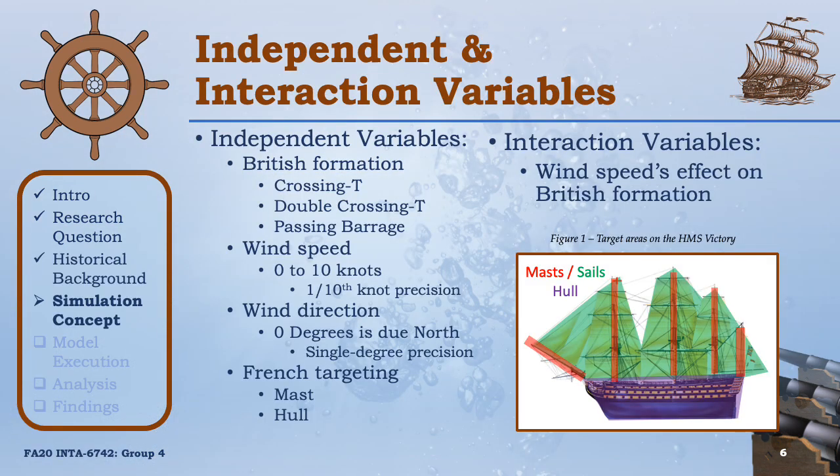The independent and interaction variables are the attributes of the battle that we have control over and are the attributes we're going to be tweaking in our different models and simulations. By adjusting these variables, we'll see how they affect the dependent variables. The core independent variables include the British formation, the wind speed, the wind direction, and the French targeting. The British had three different formations: the Crossing T, used in the actual historical battle; the Double Crossing T; and the Passing Barrage. The Double Crossing T is almost identical to the Crossing T, but has two lines of ships attacking the French line perpendicularly, while the Passing Barrage is when both fleets attack one another facing in parallel.